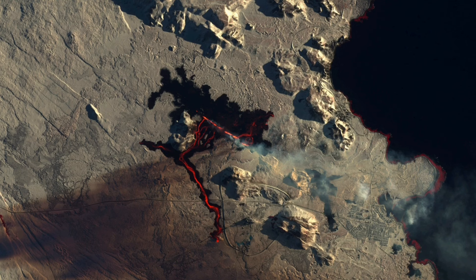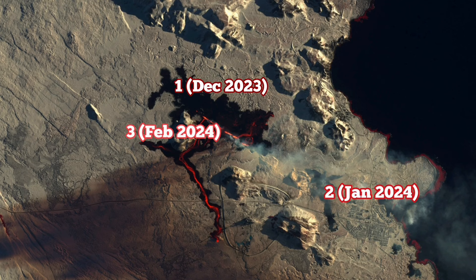As you can see in the satellite image I'm showing you now, the location of the 1st of December 2023 eruption was near the Sundhnúkar crater, then north of Grindavík between Hagafell and Grindavík in January 2024, then February 2024 again at the Sundhnúkar crater. I believe in March 2024 we will have another eruption to the north of the current location.